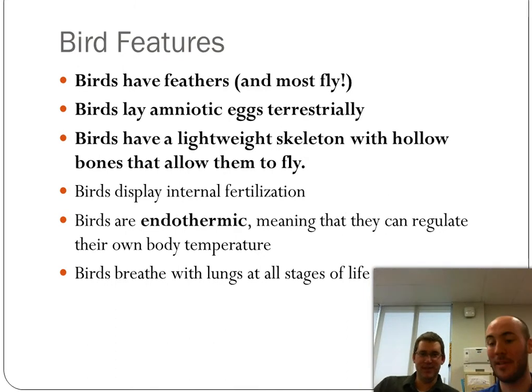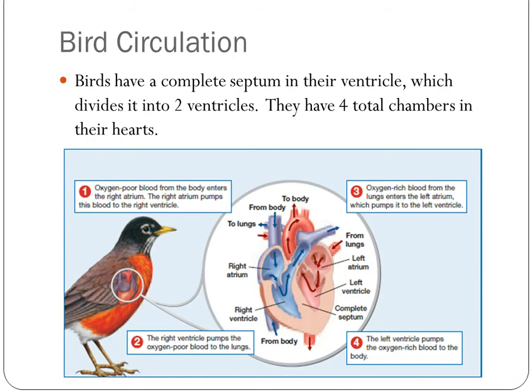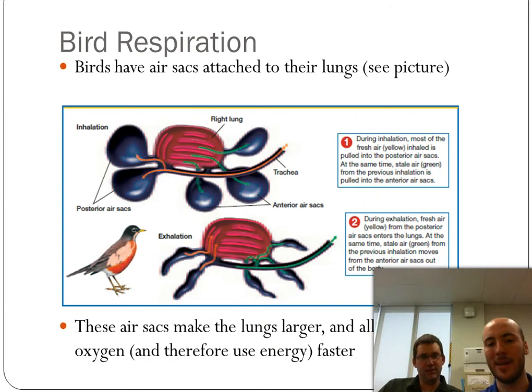Birds breathe with lungs at all stages of life, and they have a four-chambered heart. Notably, crocodiles also have a four-chambered heart — more evidence of possible evolution. It's thought that birds descended from the common ancestor of dinosaurs and crocodiles, which is why birds have a four-chambered heart as well. The septum is the muscle section that totally divides the heart's ventricles.